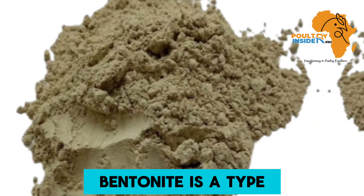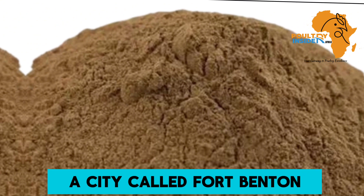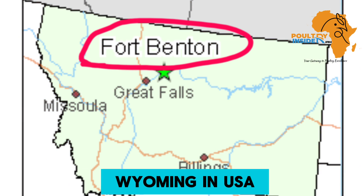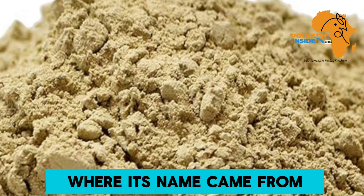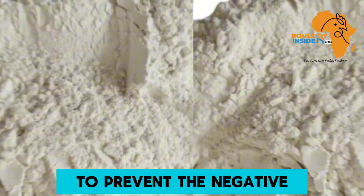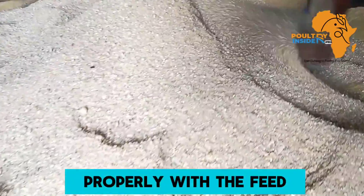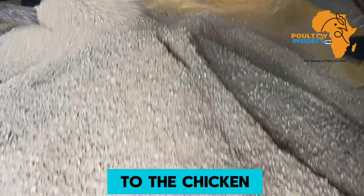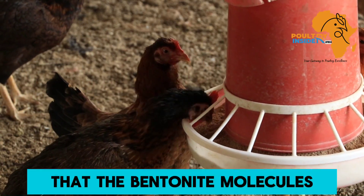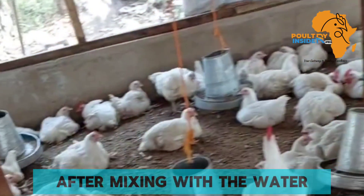Let us start with bentonite. Bentonite is a type of naturally occurring clay soil. It is very plentiful in a city called Fort Benton, which is found in Wyoming in the USA, and that is where its name came from. Now, how does this bentonite work to prevent the negative effects of aflatoxins? When bentonite is mixed properly with the feed and this feed is given to the chicken, if it contains aflatoxins, the bentonite molecules will swell and absorb the aflatoxins after mixing with water.